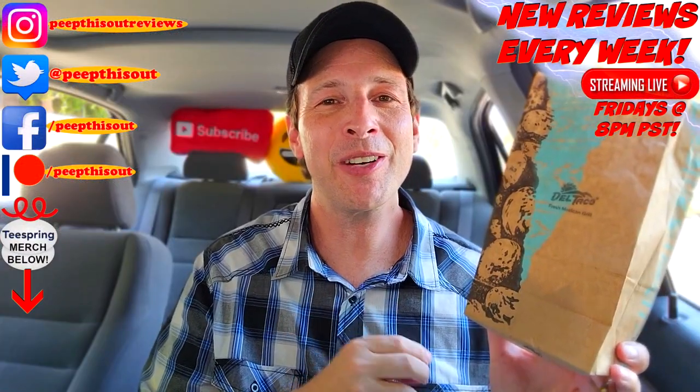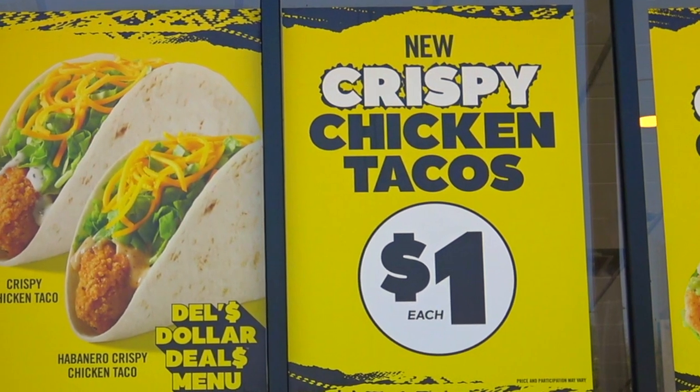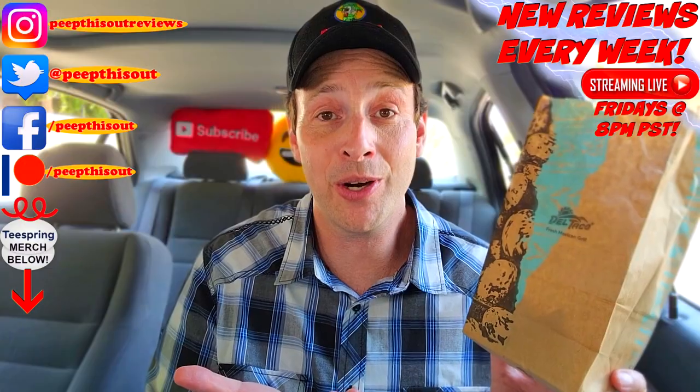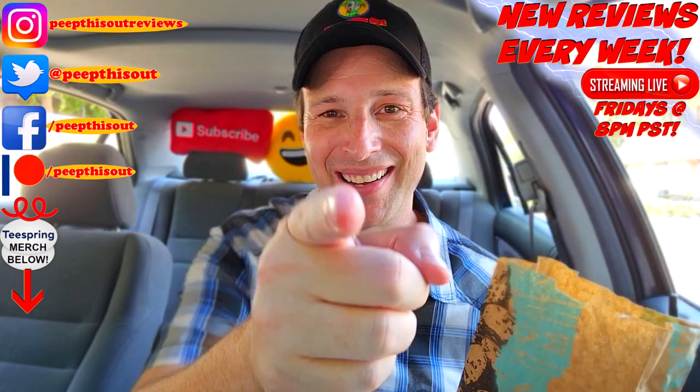FYI — if crispy chicken inside a burrito isn't your thing, you can actually get it inside some value-priced tacos featuring either a creamy habanero sauce or creamy ranch, or inside a combo meal with fries. Choice is good — you've definitely got it with this latest promo. Until next time! And if you didn't see the review before this one, you can find it right up over here along with what YouTube's gonna recommend — I think you'll find something to like in both of them.